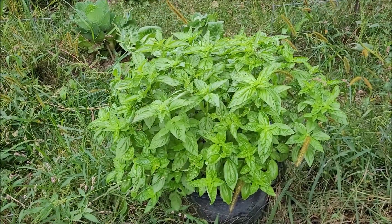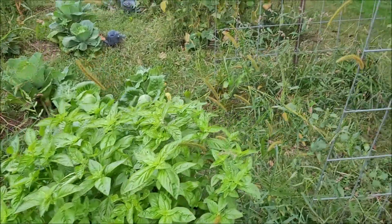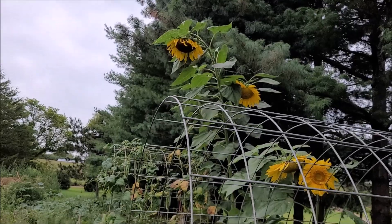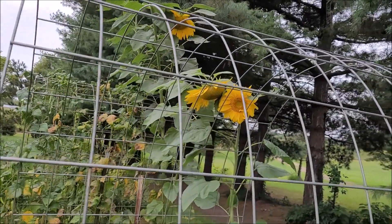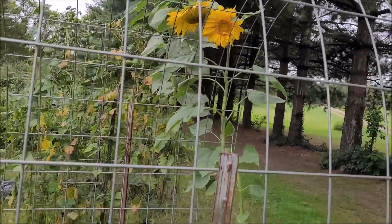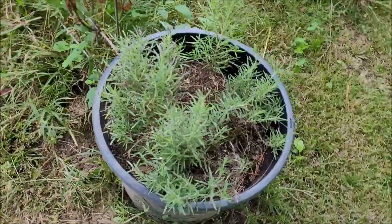My basil did really well - I keep popping off the little flowery heads, I need to get that off there. Sunflowers are still kind of cool looking. I think a couple of them are better than nine, ten feet tall. These guys just flowered here, those ones have been flowered - yep.